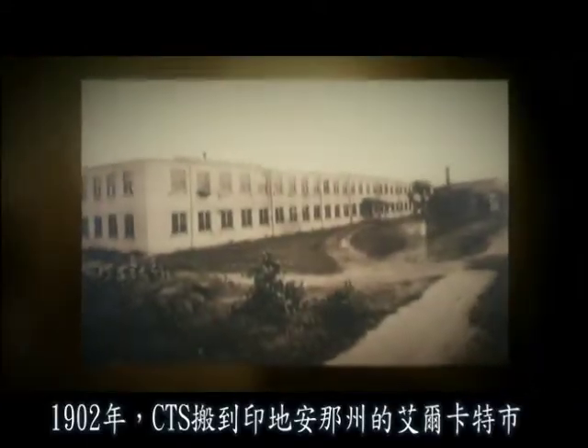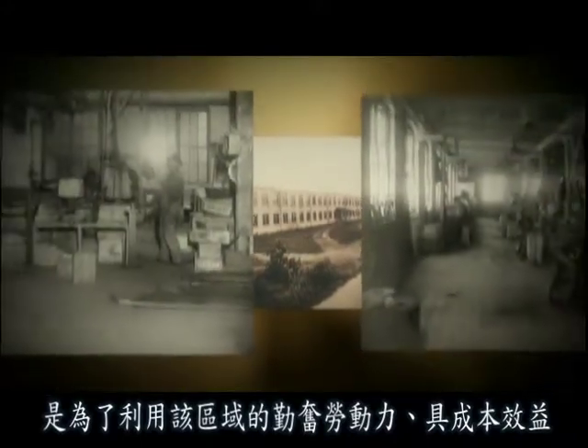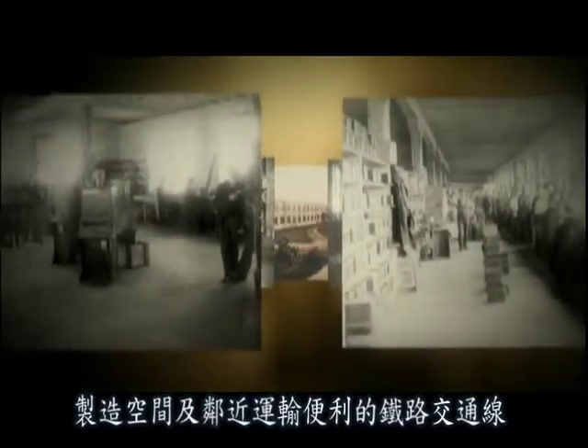In 1902, the company moved to Elkhart, Indiana to take advantage of the region's industrious labor force, cost-effective manufacturing space and proximity to rail lines.